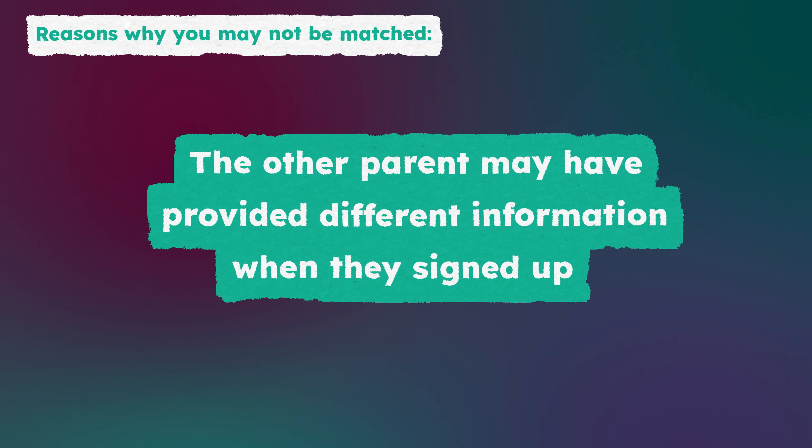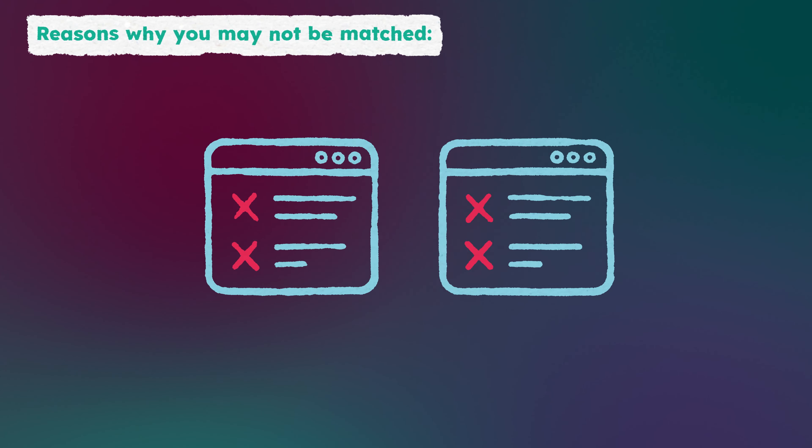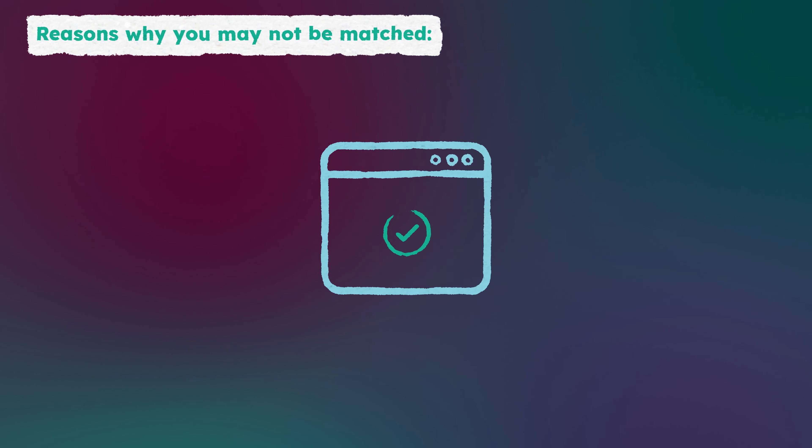Or the other parent may have provided different information when they signed up. Unless you exchange a match ID, you and your co-parent must provide identical information in order to be matched.